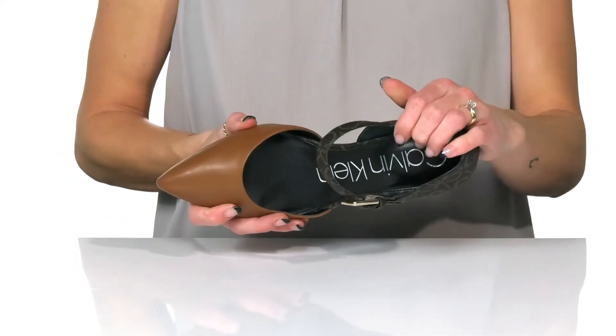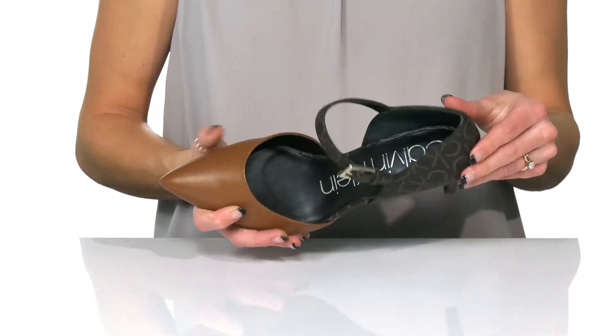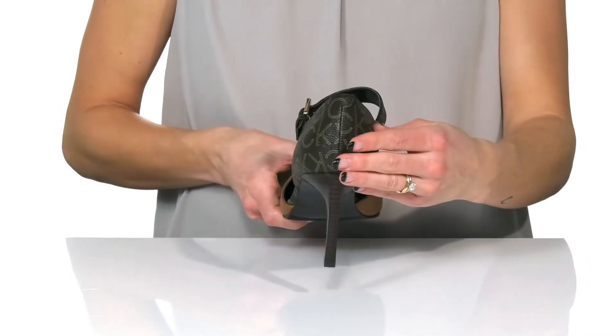Inside, there is a man-made lining and insole with a three-inch heel at the back.